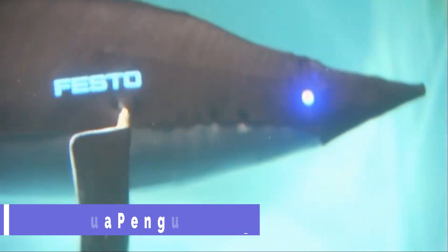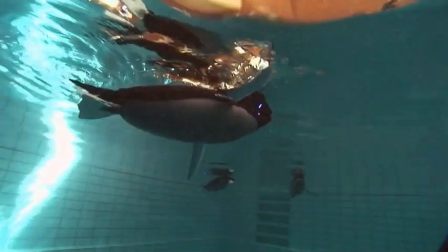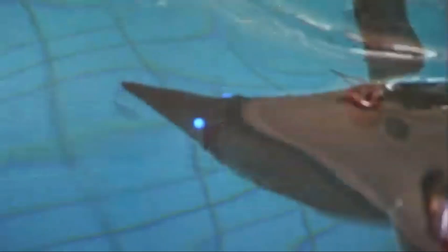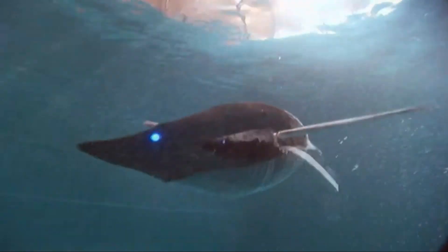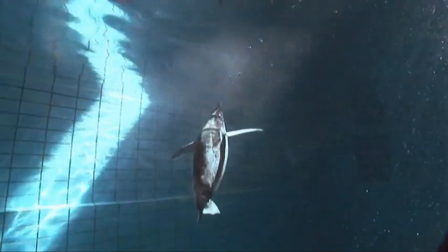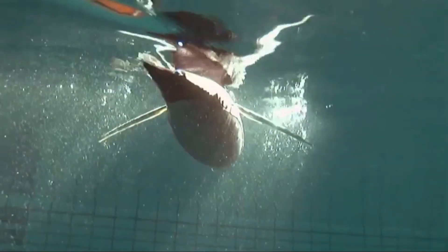Aqua Penguin. Imagine a group of artificial penguins that can fly through water and air, with wings that flap and twist like their natural counterparts. They are Aqua Penguins, a bionic project by Festo that combines ultralight construction, coordinated flying behavior, and intelligent networking. Each penguin has its own onboard electronics that control its wings precisely and individually. They communicate with each other and a central computer that guides their flight paths and avoids collisions.